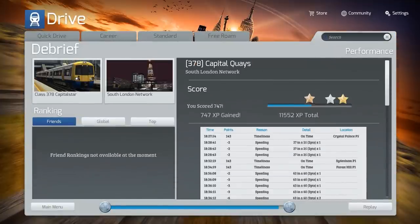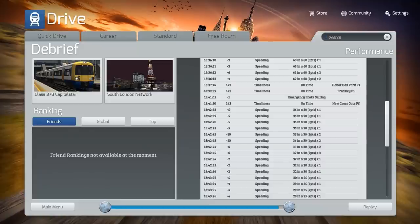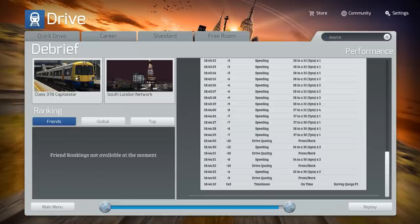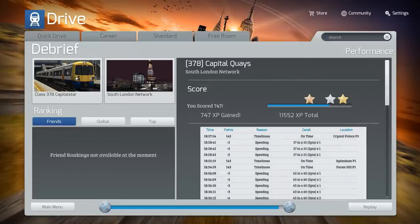We only managed to get silver — or maybe not even that — because of the emergency brake issues and a bit of drive quality trouble at the end. But I'm not too fussed. Anyway, I hope you enjoyed this video. I would definitely pick up the Class 387 if you like London Overground. Adding it to the South London Network, which is already a really good map, would just make it even better with more realistic AI.